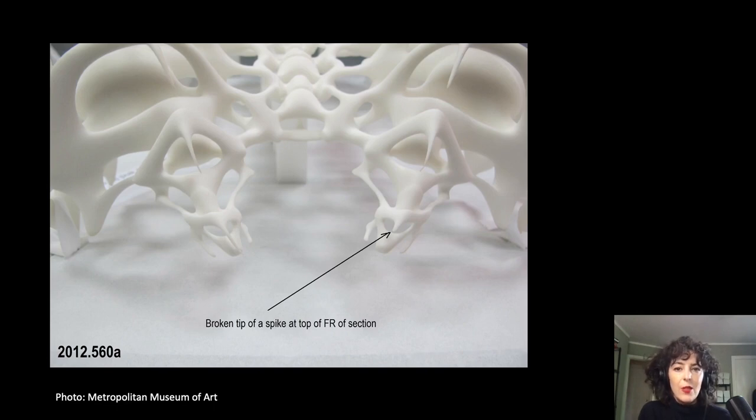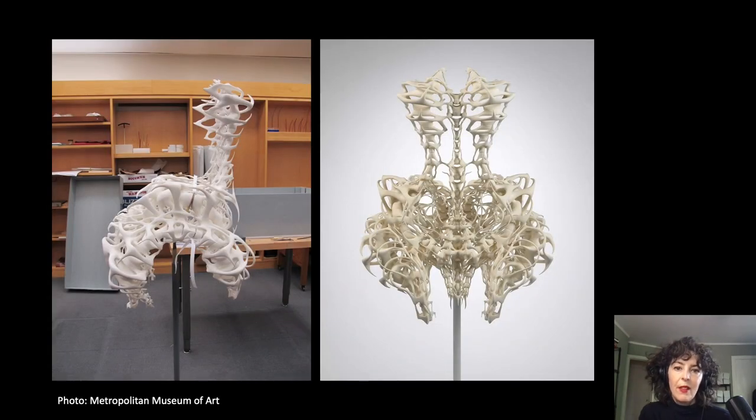Condition-wise, it was already pretty grubby, with dirt embedded into its pores and soiling due to handling, display, and even some makeup on it from the runway. Many of the fragile protrusions were also already broken. Fashion conservators typically mount garments onto mannequins or dress forms; however, even with many options available, this was near impossible to dress.